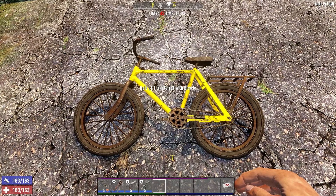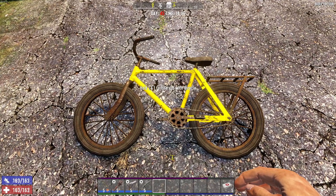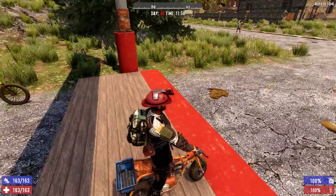The bicycle averaged out at 33.3 seconds for all three runs. Taking the distance divided by the time, that averages out to 9.76 meters per second, which converts to 21.83 miles per hour for my fellow American friends. Not too terribly fast. Next up we're going to test the minibike.